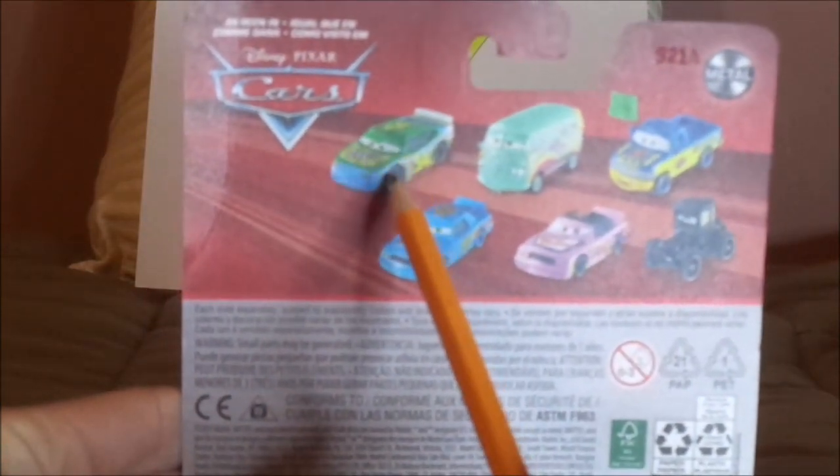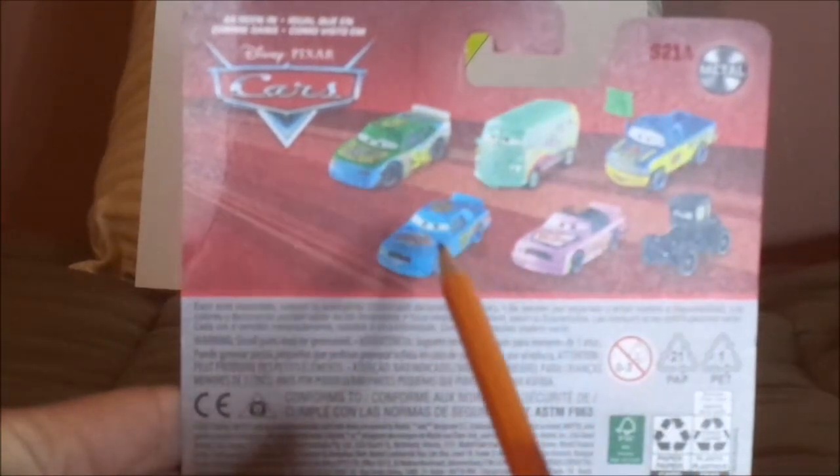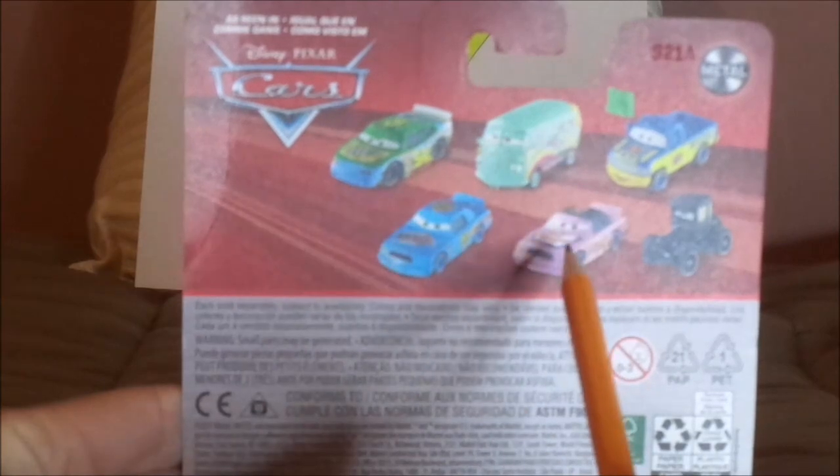The cars on the back are Johnny Blammer, Fillmore, Dexter Hoover with green flag, Misty Motocross, Revengo number 73, Krusty Rotor, Vinyl Toupe number 76, and Lizzie.